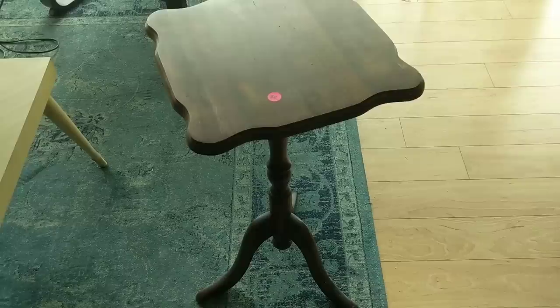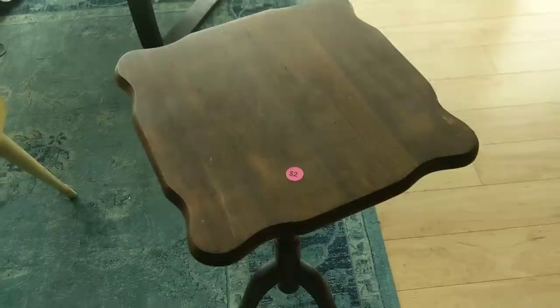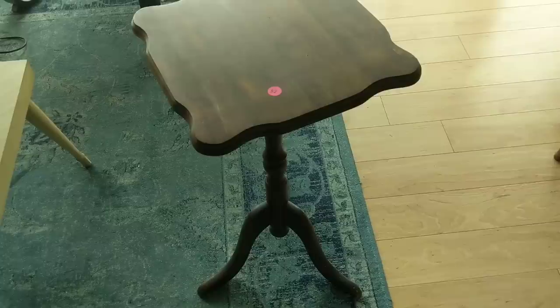Over here I have another table that I paid $2 for at the same yard sale. It's going to go for about $20 at least in the booth. I was glad to get that.